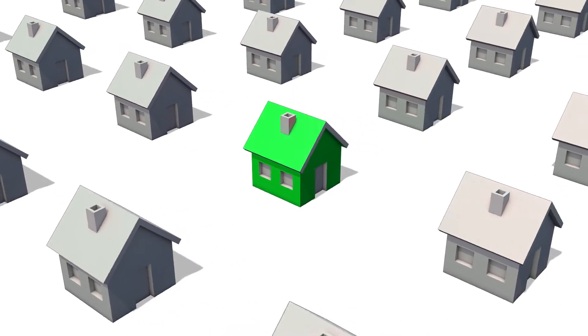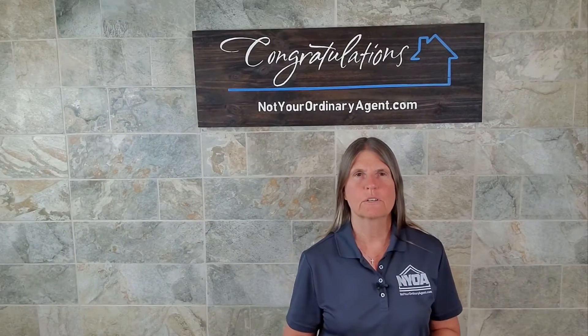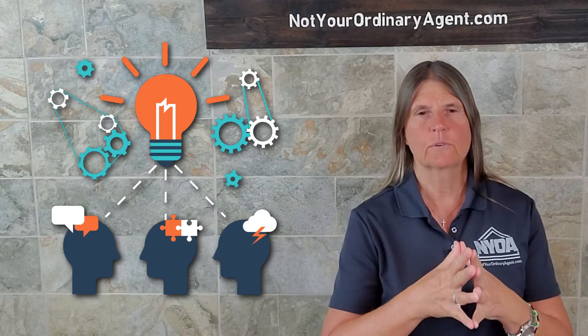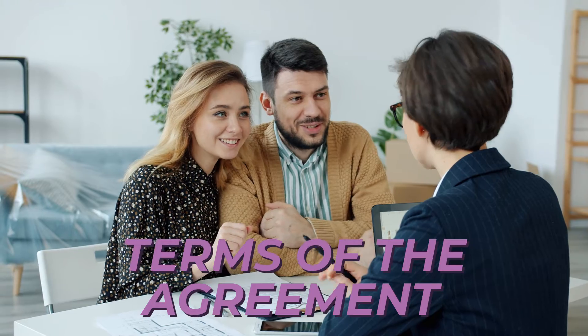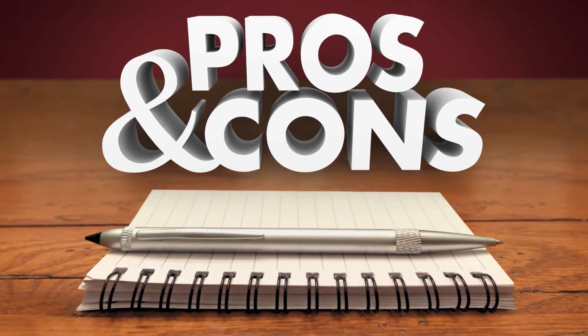Hopefully, if we were able to talk in great detail before we went out and started searching for homes, we will have already gone through this agreement and you will understand the overall terms. What we're really hopefully doing at this point is filling in the blanks, filling in the boxes, making final decisions about things that we've already talked about.